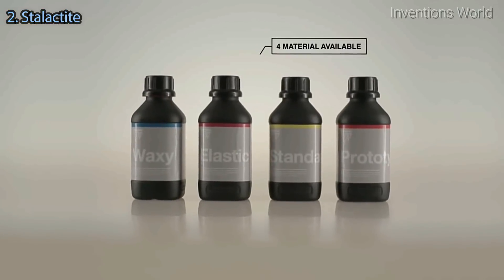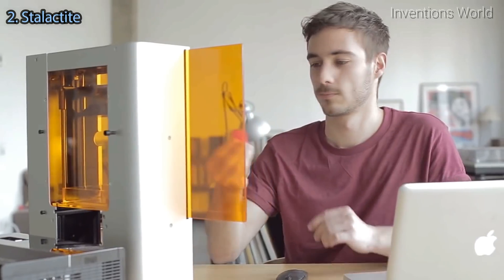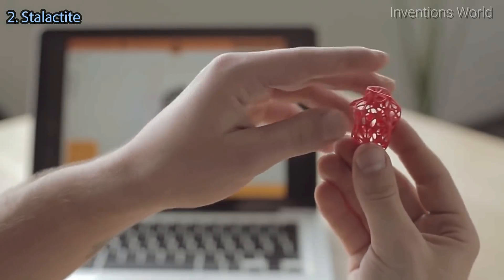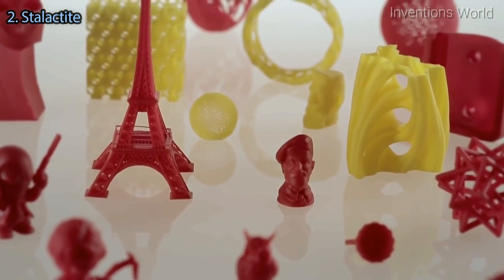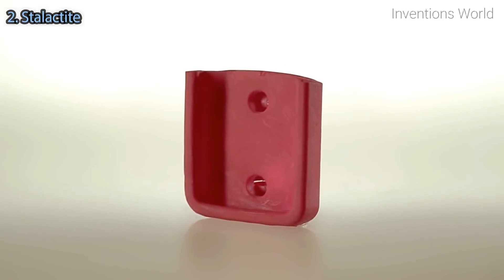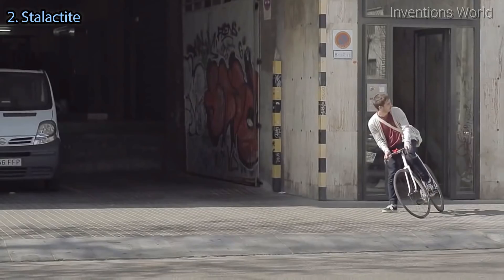We currently stock a range of printing materials to be used out of the box. Many others are in the pipeline. Following our ongoing research and development, everything has been designed to achieve high resolution prints as well as many other possibilities made to order.